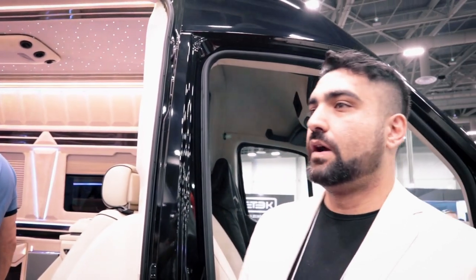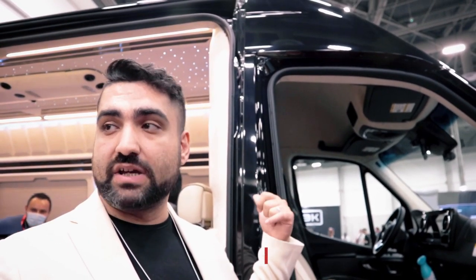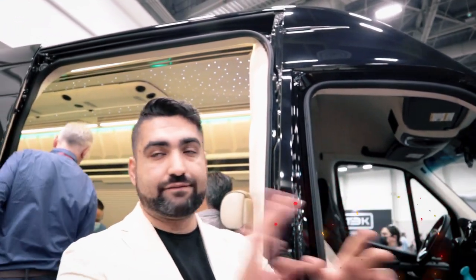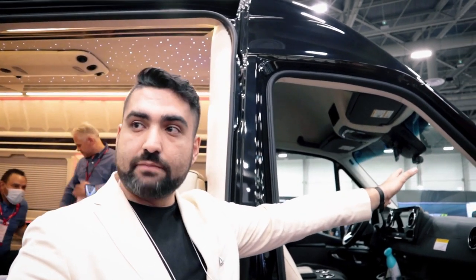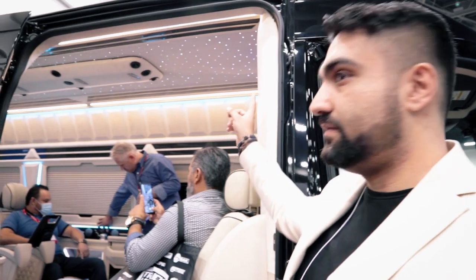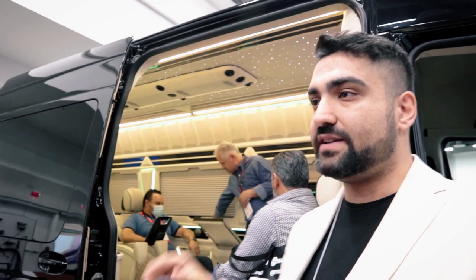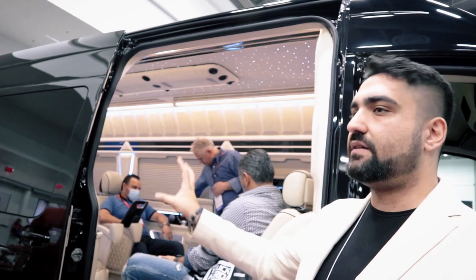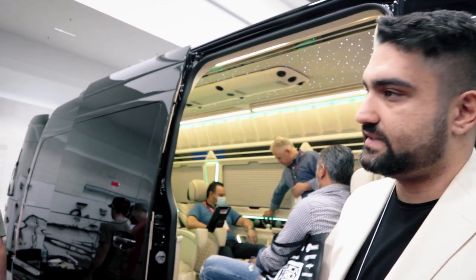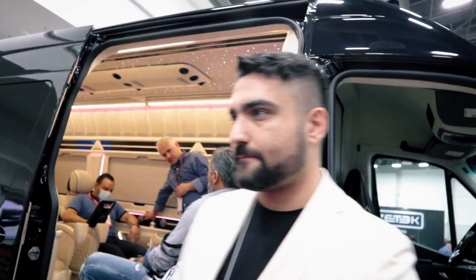I noticed cameras here. We have a four-channel DVR camera system shown on the TVs inside. There are four cameras: one watching the driver, one as a road cam watching the road, one in the cabin, and one in the back as a backup camera. The vehicle already has a 360 parking backup camera, but we add an additional one for safety — not just for parking.